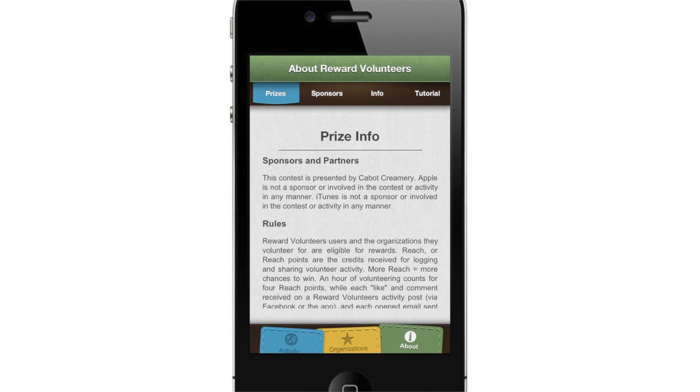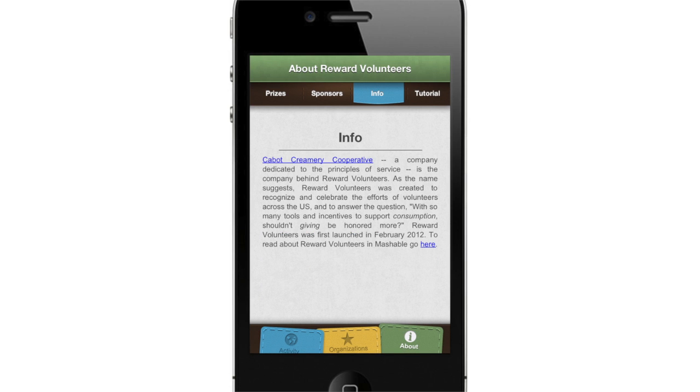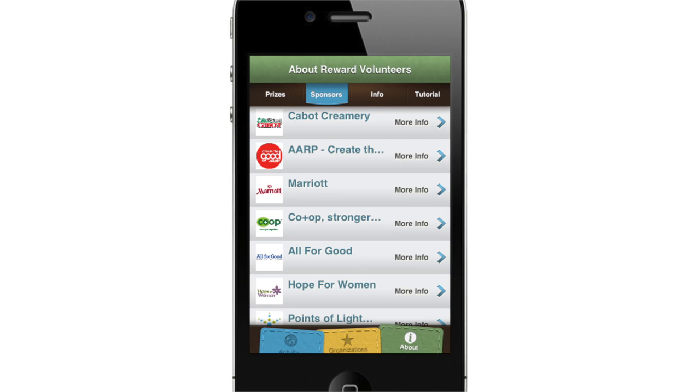Each month, from March 14, 2014 to March 14, 2015, prize winners will be selected from all Reward Volunteers participants. The more volunteers that donate time to your organization, the more chances you have to win cash from our sponsors.